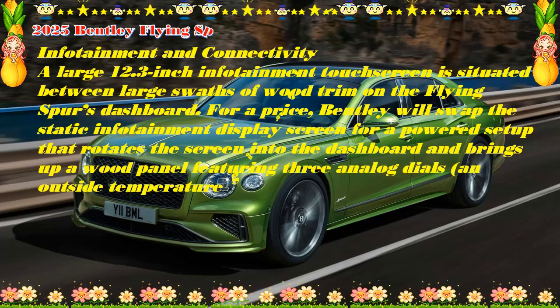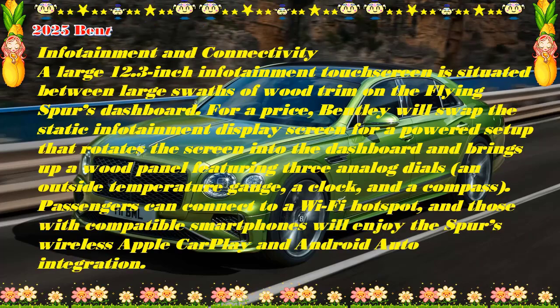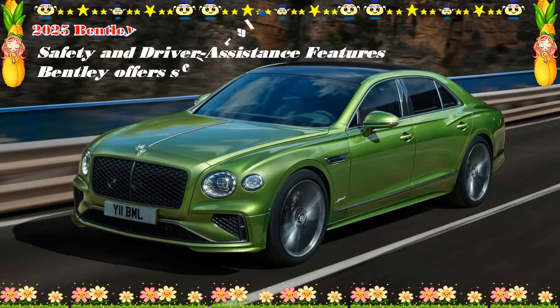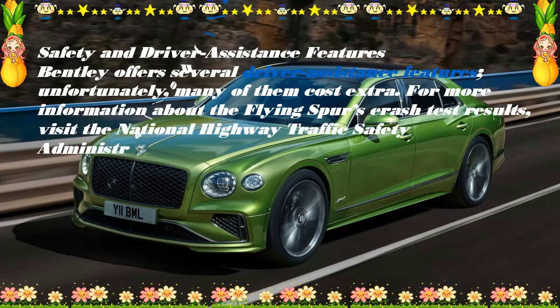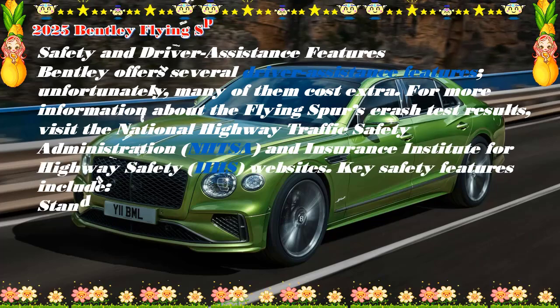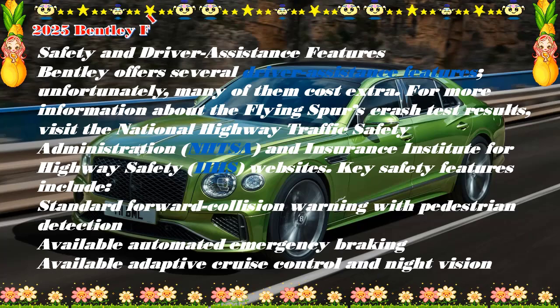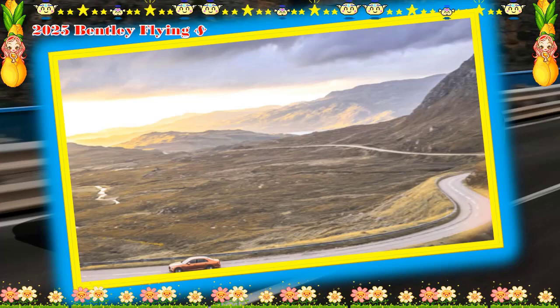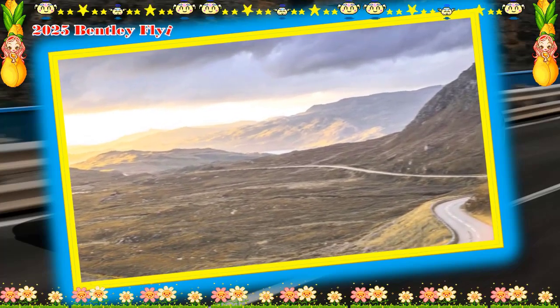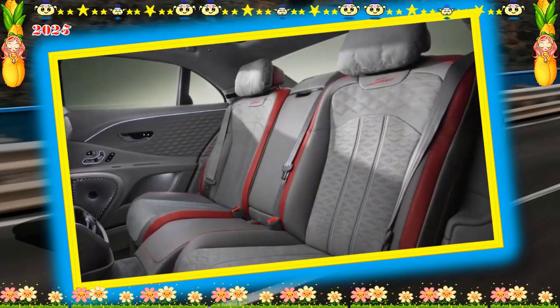Bentley estimates that with the plug-in hybrid powertrain, the Flying Spur will hit 60 mph in just 3.3 seconds. Despite the extra weight of the hybrid system, the weight-to-power ratio improves, so the new Spur could be even quicker than Bentley's estimate. An onboard battery pack is said to provide up to 47 miles of driving range per charge based on the European WLTP estimate; we think the PHEV Flying Spur will deliver closer to an EPA-estimated 40 miles per charge.